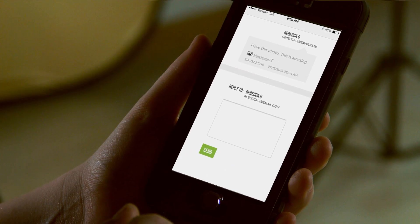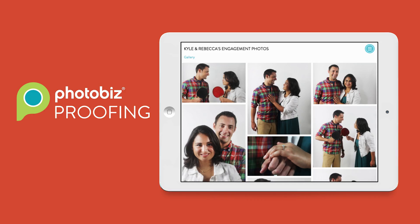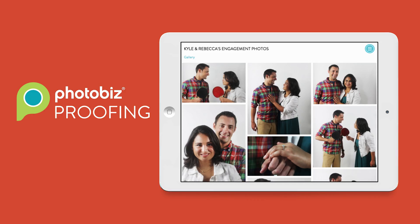Proofing works with our client relationship builder so you can take care of your customers and get back to work. It's one more way Photobiz helps you do more, better. Online proofing, now from Photobiz.